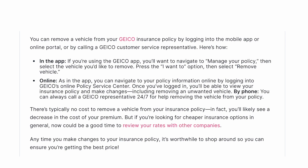Online, as in the app, you can navigate to your policy information online by logging into GEICO's online policy service center. Once you've logged in, you'll be able to view your insurance policy and make changes, including removing an unwanted vehicle.